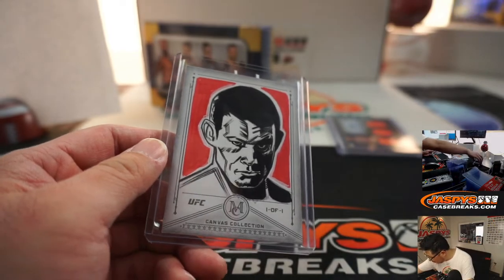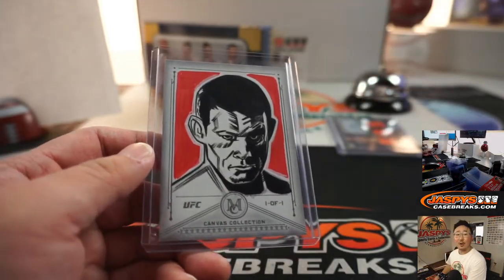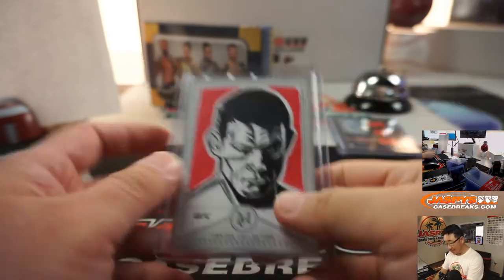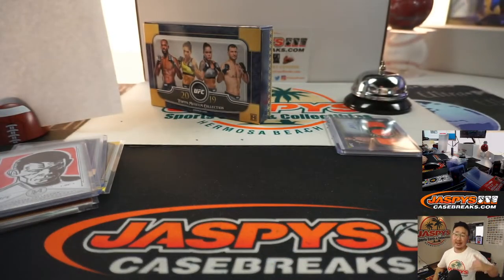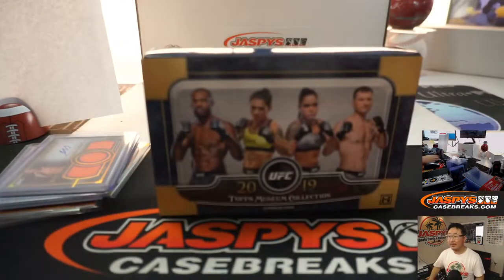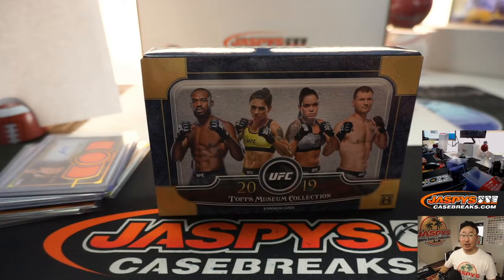Arthur, very nice box for you. All aboard the Big Head Express! Whoop whoop. Arthur gets the tennis spot and he has a chance at the break credit, and he's got some nice hits. Thanks for giving that a shot, man. Appreciate it. I'll see you next time — JaspiesCaseBreaks.com.